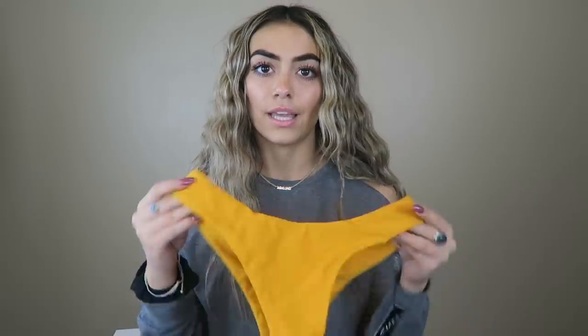This next one is a strapless suit and I love sunflowers so much, so I really love this one. It's just a bandeau top with a sunflower print, and it comes with these super cute yellow bottoms. I love these bottoms because they're plain yellow — they look so good with this top and you can pair them with so many other different kinds of tops.